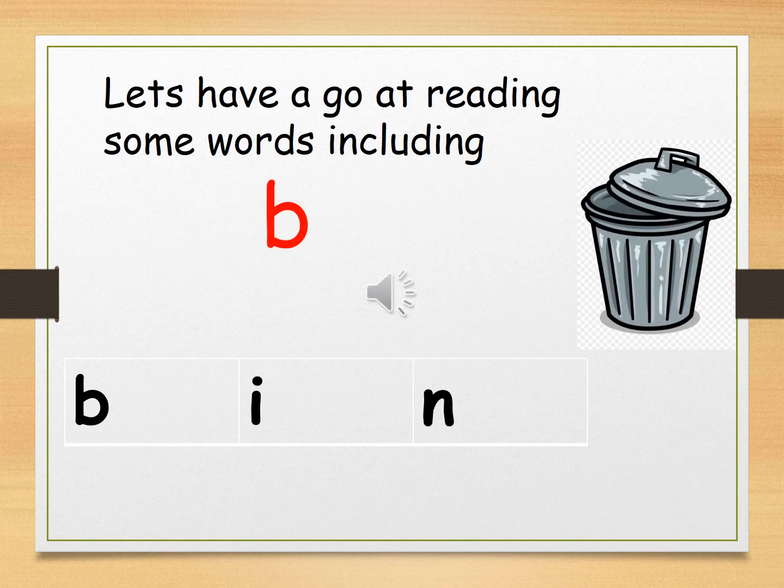How about this one? I'll sound it out first, then it's your turn. B, I, N. B, I, N. Now it's your turn.